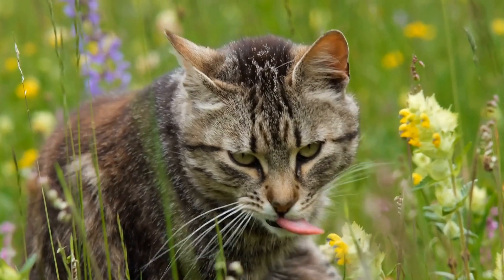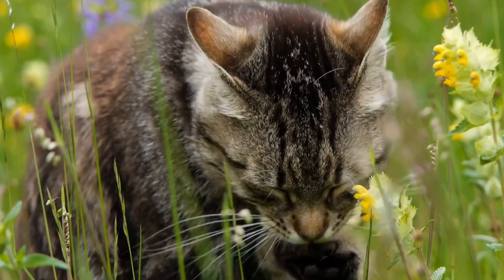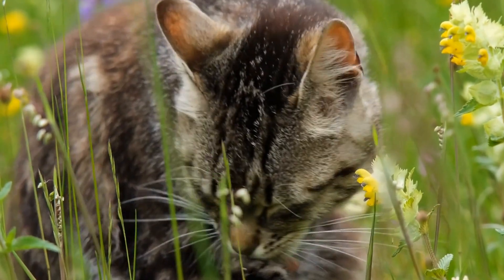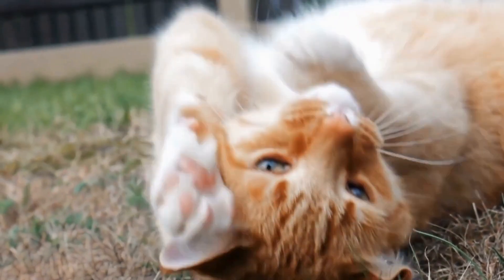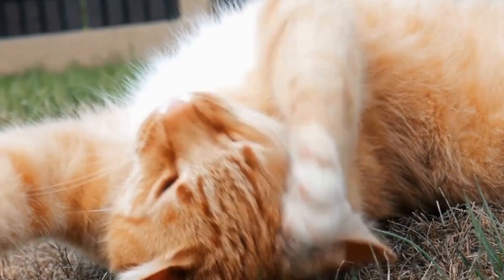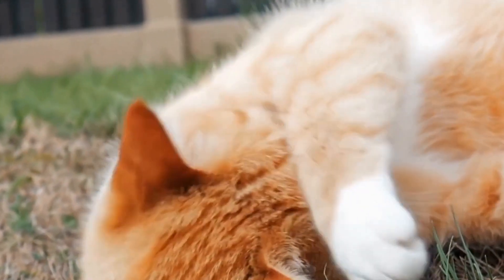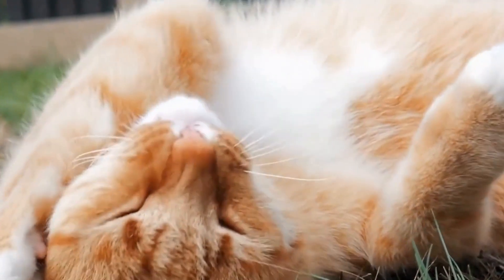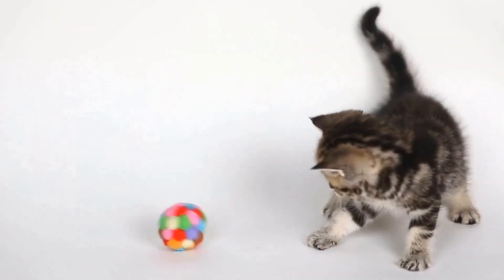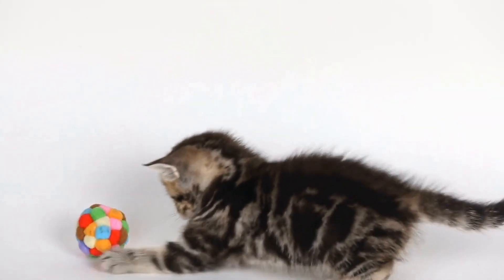In conclusion, while it is possible to train a cat to use a human toilet, it requires time, patience, and commitment from both the cat owner and the cat itself. The training process involves gradually introducing the cat to the bathroom, transitioning them to a training seat on the toilet, and finally enlarging the hole in the seat to match the size of the toilet seat hole. However, it is important to consider the individual cat's abilities and needs before embarking on this training journey.